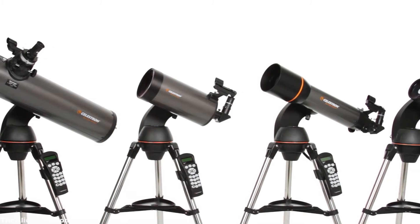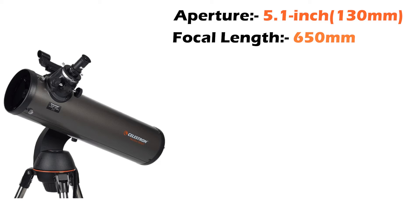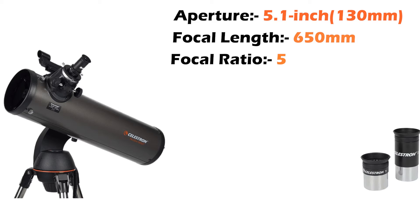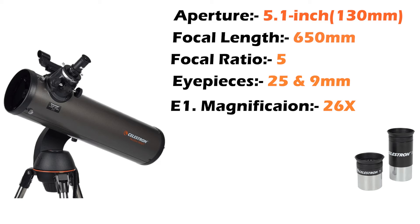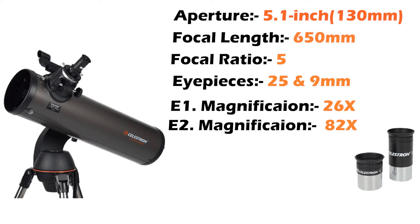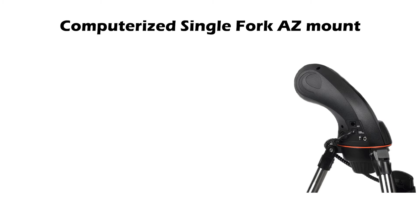The Nexstar 130SLT is the biggest telescope from the SLT series. It has an aperture of 130 mm, around 5.1 inches. Its focal length is 650 mm and its focal ratio is 5. This telescope also comes with two eyepieces, 25 mm and 9 mm. You can get 26 times magnification with a 25 mm eyepiece and 82 times magnification with a 9 mm eyepiece. The highest useful magnification is 307 times and the lowest is 19 times. This telescope also has a computerized single fork alt-azimuth mount, and the mount and tripod of both telescopes are the same, with similar carrying capacities.